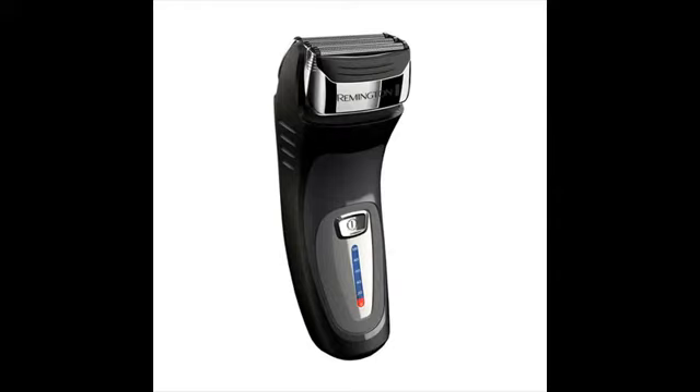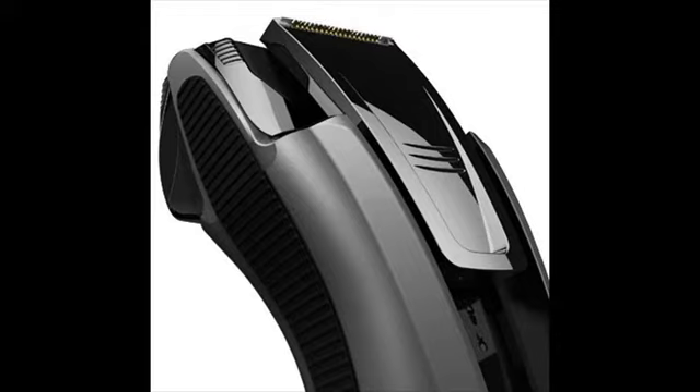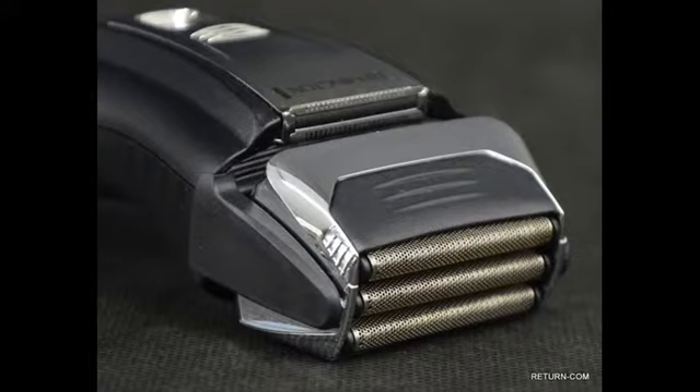They don't have the best electric shavers, but they are excellent when your needs are basic. Take note that Remington shavers are not designed to last 6 to 7 years like other top brands, but not everyone would like to stick with a shaver that long. Some people are happy paying $30 to $50 for a shaver that will last a year or two.